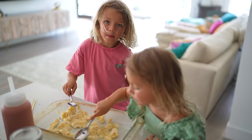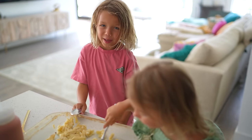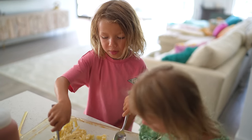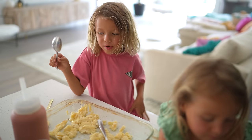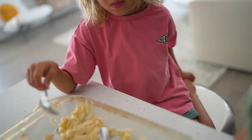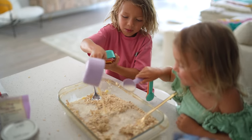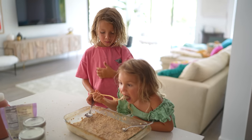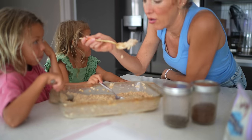We're making baked oats. We put bananas in them with baking soda, a pinch of salt, cinnamon, flax, protein powder, and of course old-fashioned oats. And that's all we need.